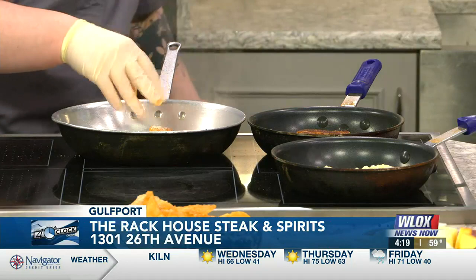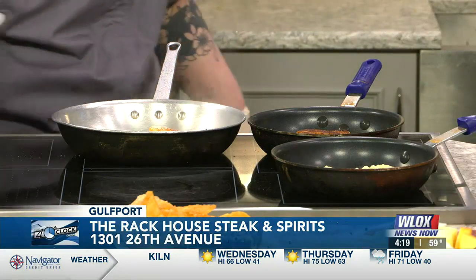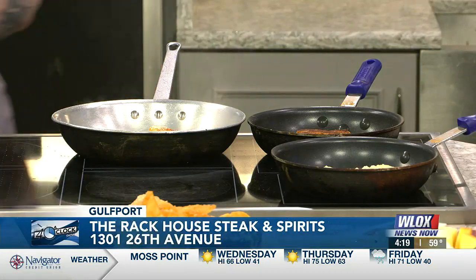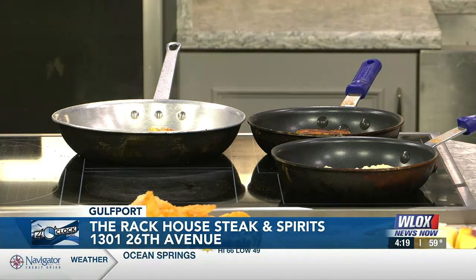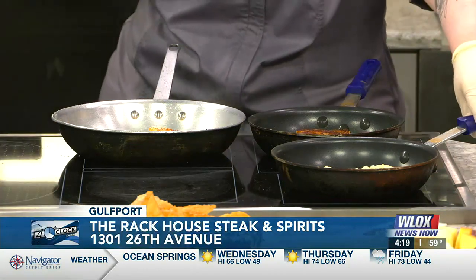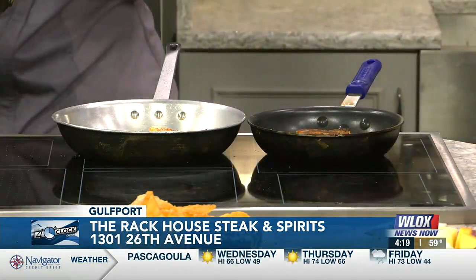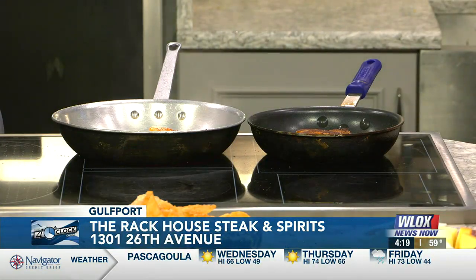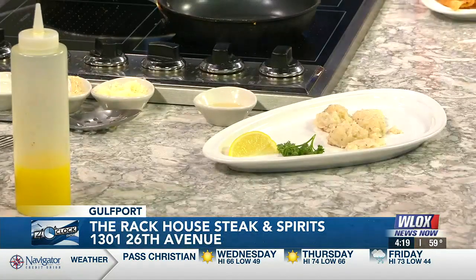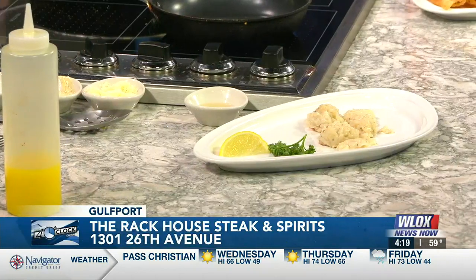Oh this looks like it would be a great delight. A little bit of white wine. Is this the arrangement for every fish of the day, or do you change it up depending on the fish? This is the Rack House style — it's the same for each fish. So it's being plated — it starts with the bed of risotto and then we have our sautéed spinach already made. We're just going to put that right there.